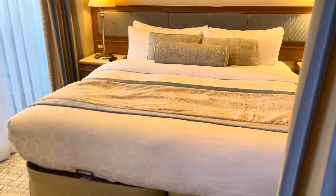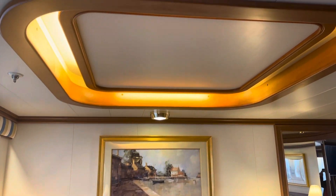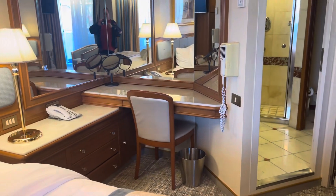So here's the bed — it's a king bed, it's pretty wide. Beautiful room. You see the lights at the top. Going to the right here, there's a second desk here.